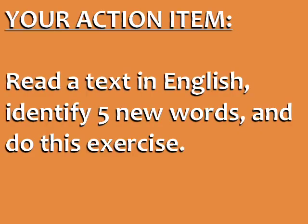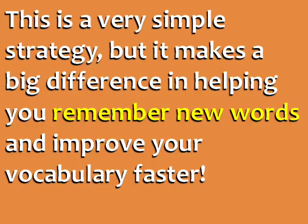Your action item for today is to read a text in English, identify five new words, and do this exercise. Write the word and its definition and use it immediately in an example sentence. This is a very simple strategy, but it makes a big difference in helping you remember new words and improve your vocabulary faster.